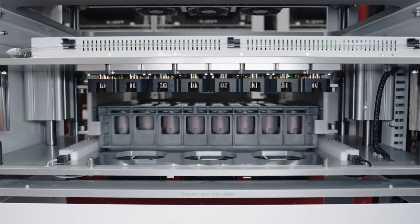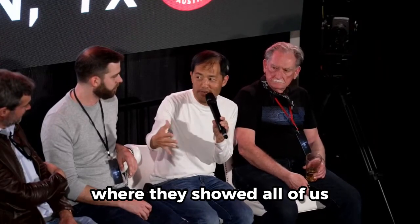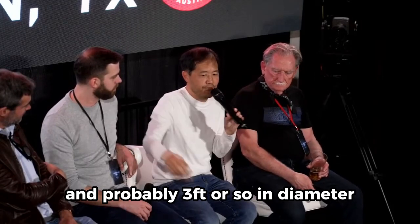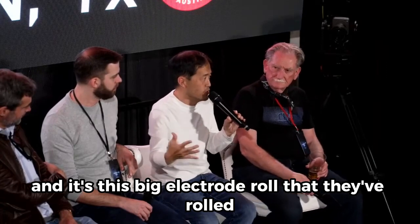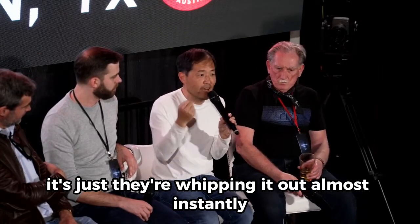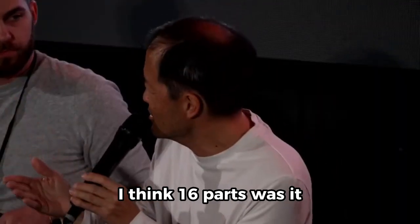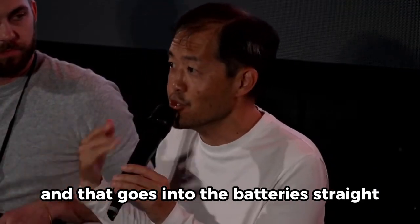They have this roll, and they showed all of us. It was probably about six feet wide and roughly three feet or so in diameter — this big electrode roll. You don't need any drying time; they're whipping it out almost instantly. Then they cut it into 16 parts, and that goes straight into the batteries.